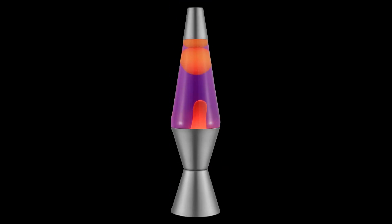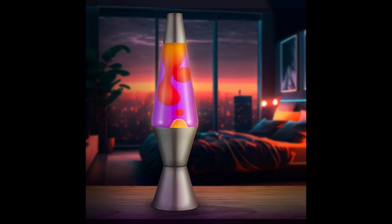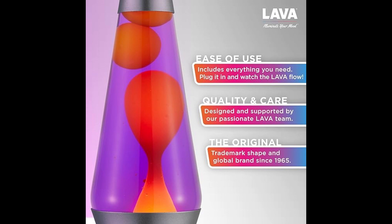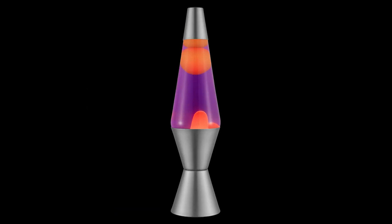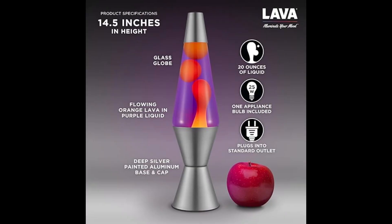Fourth place in our list belongs to the Lava Original Lamp 14.5 Purple Sunset Yellow Wax and Purple Liquid Home Decor Motion Light 2635. Introducing the fascinating Motion Lamp — witness the mesmerizing dance of yellow wax as it bubbles to the top and gracefully drifts down through vibrant liquid. Plug in your lamp and wait 2-3 hours for the wax to begin its captivating flow. For optimal performance, run the lamp for no more than 10 hours at a time, and allow it to cool completely before handling. Perfect for gifting — this lava lamp, standing at 14.5 inches tall, is perfectly sized for a coffee table, bookshelf, or desk, providing a delightful accent in any room. Crafted with top-quality materials and safety in mind, this original lava lamp, a household name since 1965, upholds its legacy.